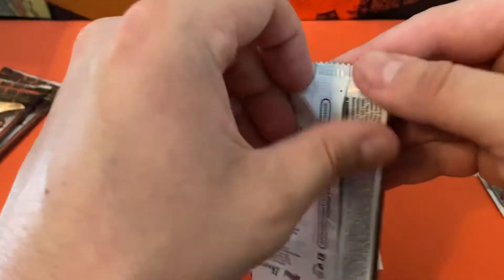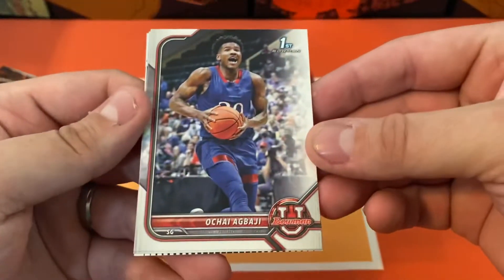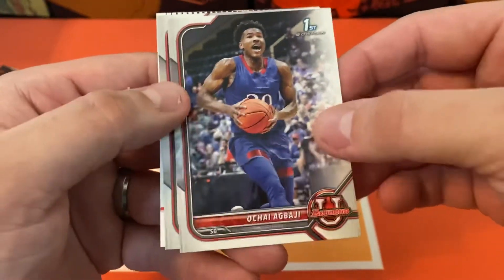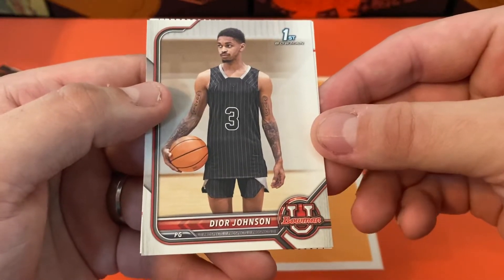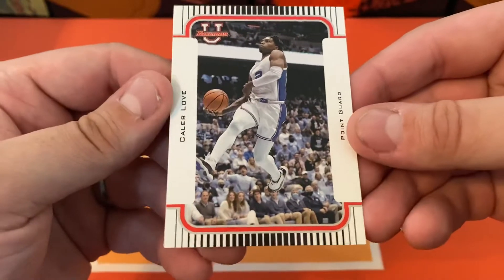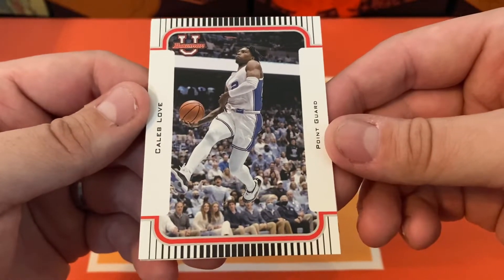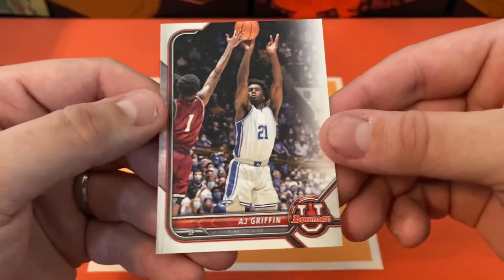At the halfway point, we got a refractor and two pinks already, still expecting two more here. Gonna have Oshie, Dorr Johnson. Got the throwback Bowman and that is going to be Caleb Love and A.J. Griffin.